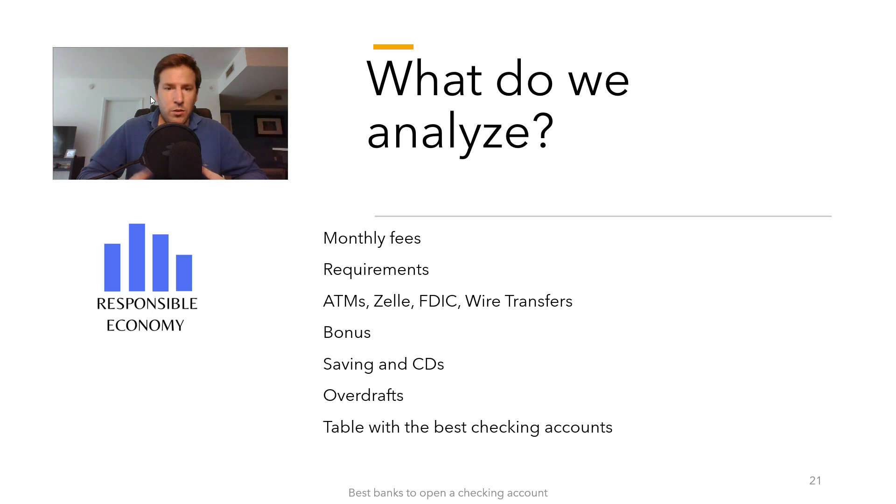We'll cover fees, ATMs, wire transfers, requirements, bonuses, rates, and all features. At the end of this video, you have a comparison with the best checking accounts you can open in the United States. Let's start.